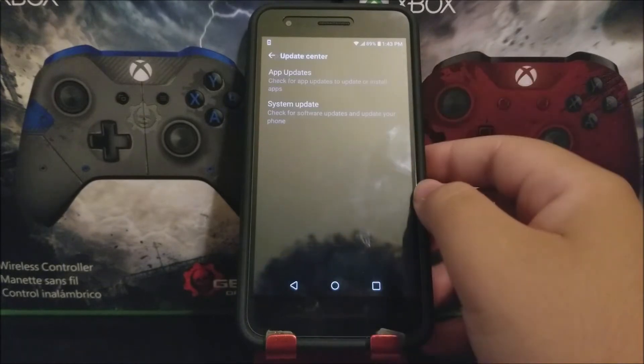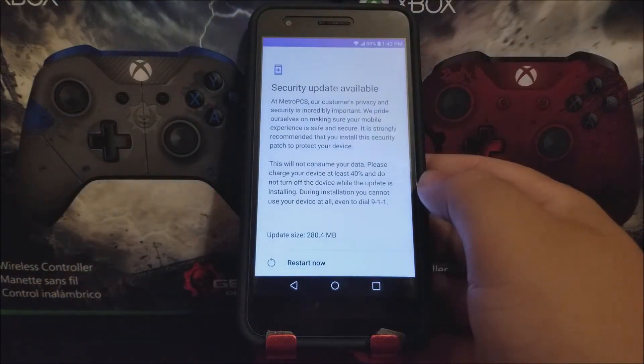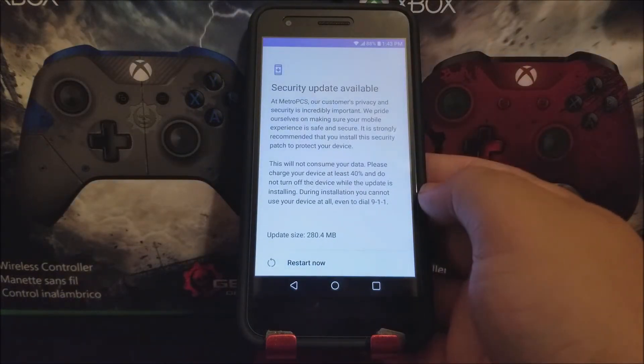So now let's go back and tap where it says Update Center, and then tap where it says System Update. Then you're gonna check for update and you're gonna get this window that says a security update is available.